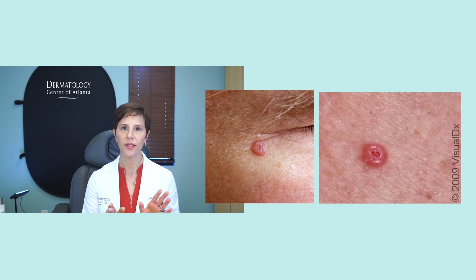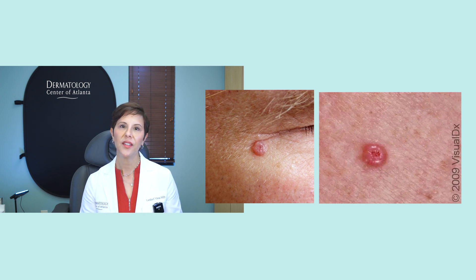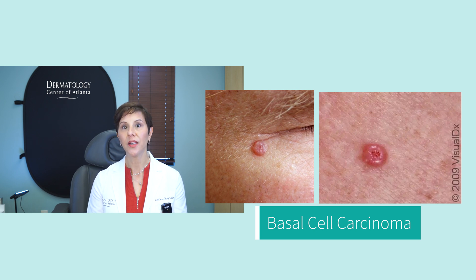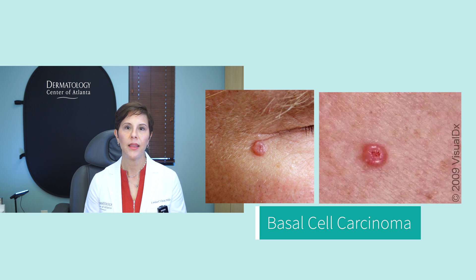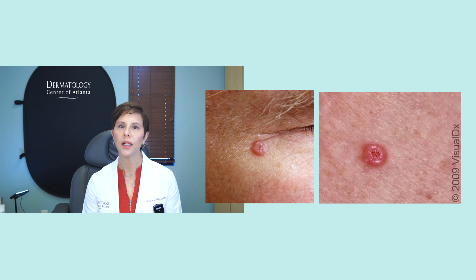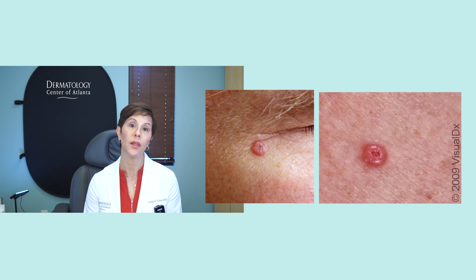This next lesion can look like a mole, but if you look closely it is a little pearly, with small blood vessels and a distinctive rolled border. This is a basal cell carcinoma — basal cells are cause for concern. Basal cell carcinomas are the most common type of skin cancer, frequently seen on sun-exposed skin like the face and arms. They grow very slowly, but eventually they start to bleed easily — for example, you might wash your face and notice it bleeding recurrently. Anything that looks suspicious like this should be checked as soon as possible.